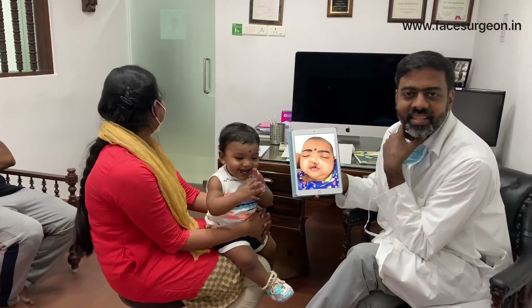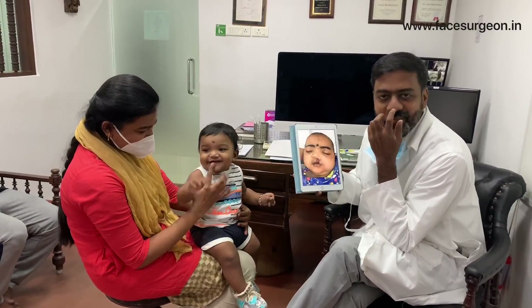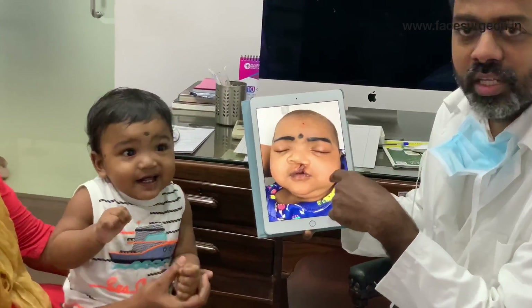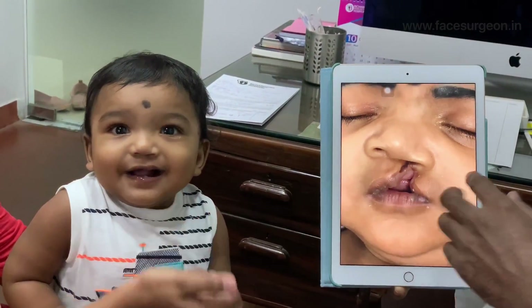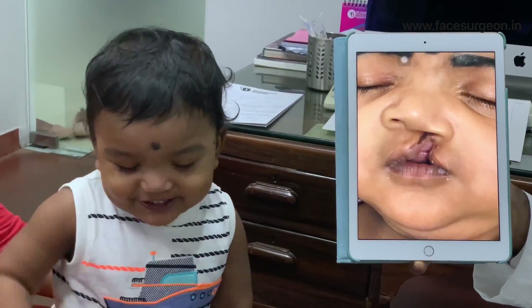He needs to get his palate surgery — little does he know it's going to cause him a lot of pain. This was done in the month of March. I did his cleft lip repair in March. It was a left-sided cleft lip.